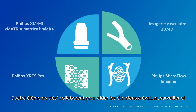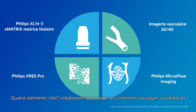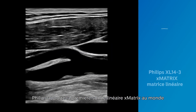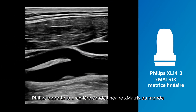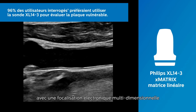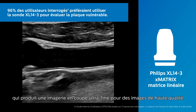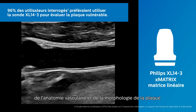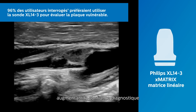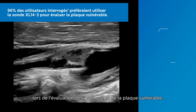Four key features work together to help clinicians effectively assess, monitor and treat vascular disease, delivering exceptional patient care. Philips brings the world's first X-Matrix linear transducer, featuring multidimensional electronic focus that produces ultra-thin slice imaging for superb images of vascular anatomy and plaque morphology, boosting diagnostic confidence when assessing stenosis and vulnerable plaque.